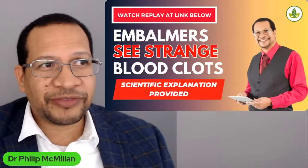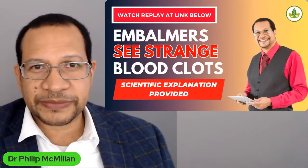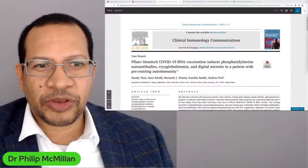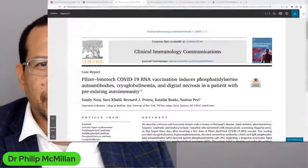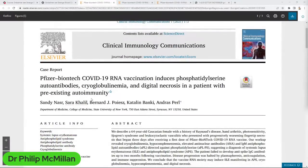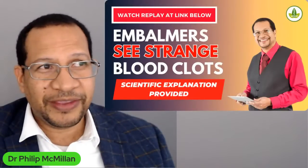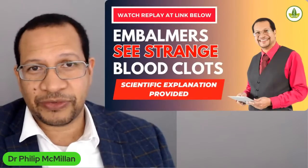Is there any other evidence of anything like this occurring? Is this just in my mind? Well, maybe not. Here I've got a paper I came across quite recently, published in December 2021 — a case report of autoantibodies and cryoglobulinemia occurring after Pfizer vaccination, along with digital necrosis, in a patient with pre-existing autoimmunity. The important question is: is this relevant? Is there any evidence of this occurring?